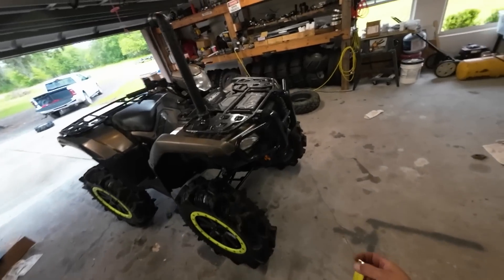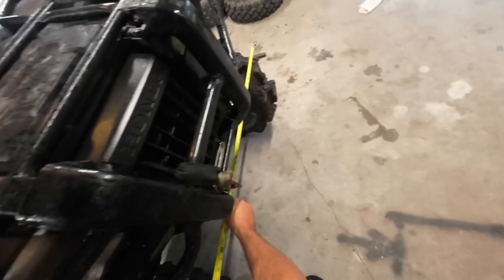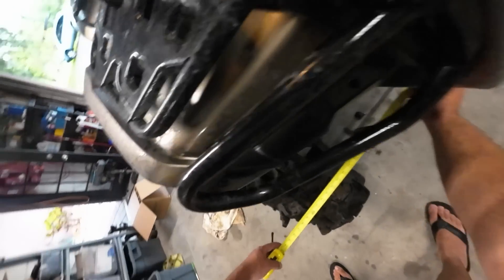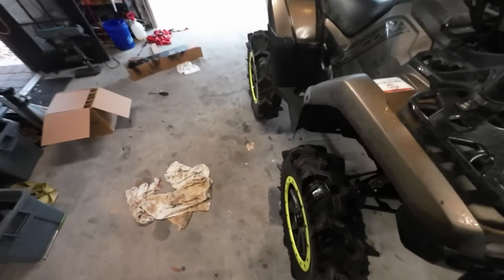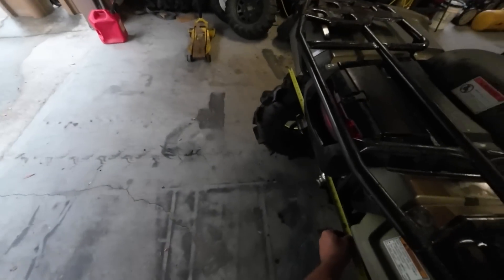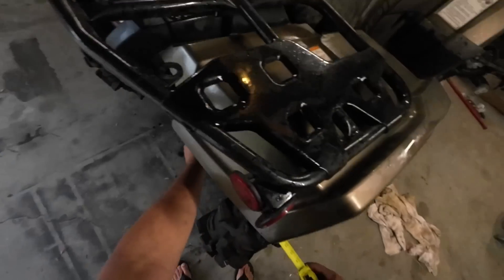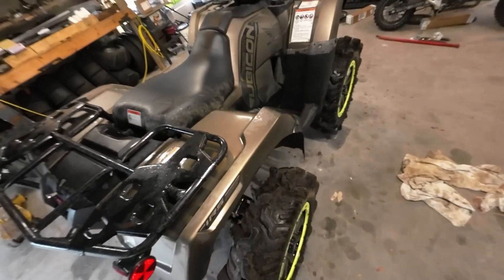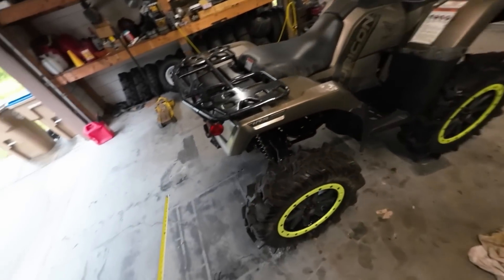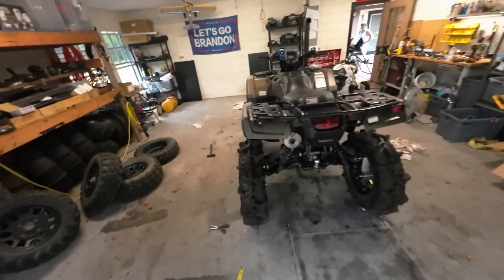Let's get the tape measure out and take a few more measurements. Front width: 53 and a half inches. Rear width: about 54 inches, so basically 53 and a half. Pretty much the same width front and rear, which is good. The portal brackets and the way the axles stick out don't really affect the width — it's pretty square.